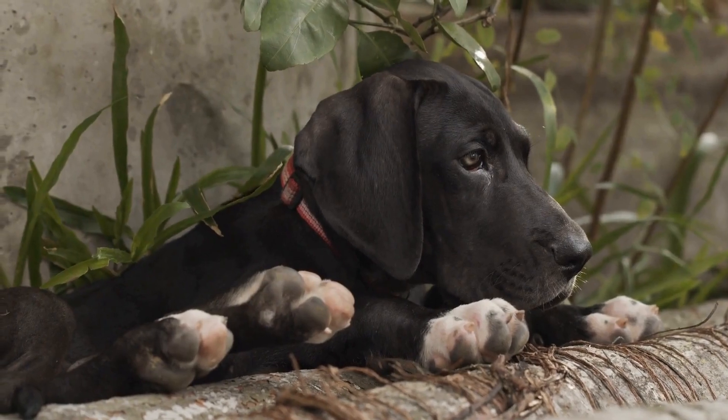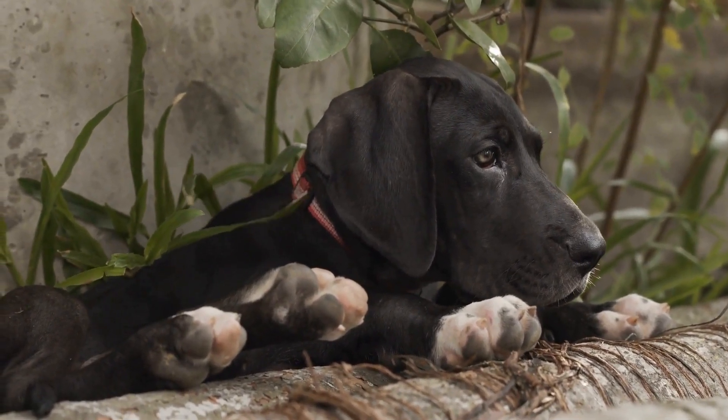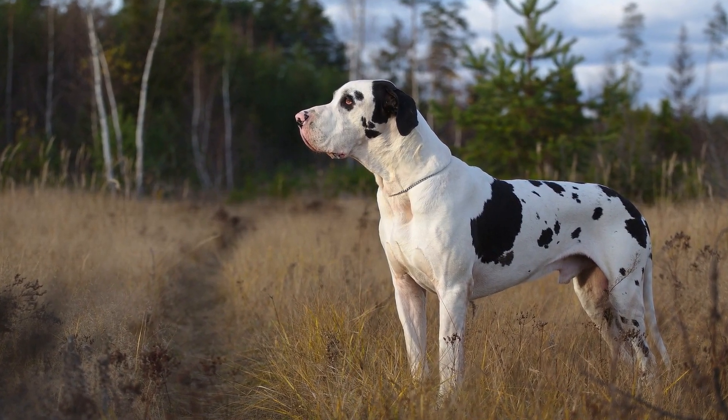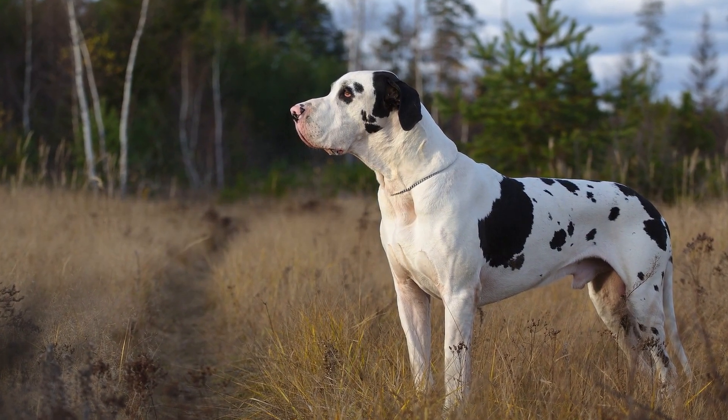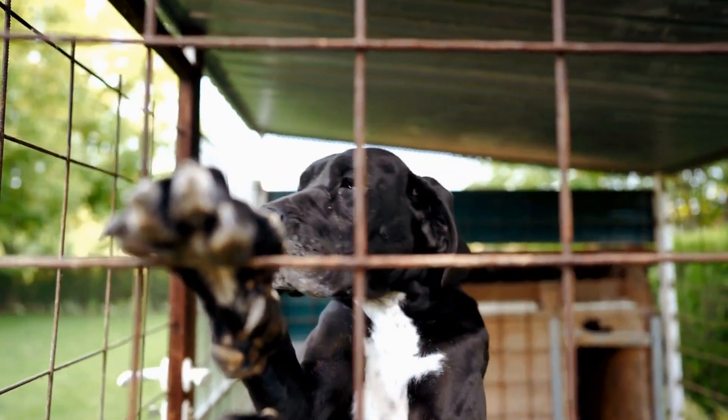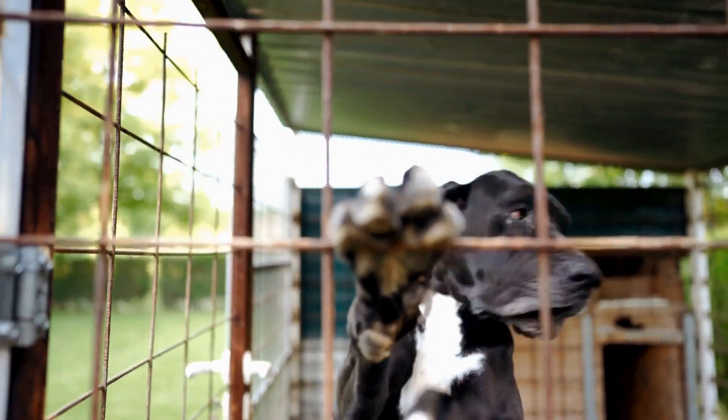Ask the breeder for references from previous buyers. A reputable breeder will be happy to connect you with satisfied customers who can vouch for their puppy's health and temperament. Reach out to these references and ask specific questions about their experience with the breeder.